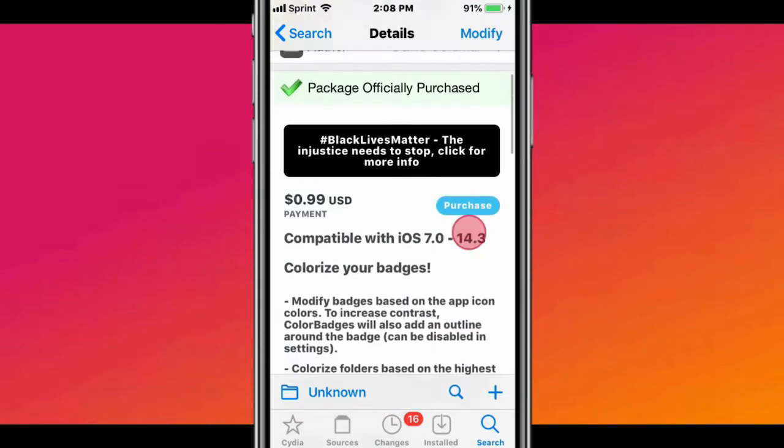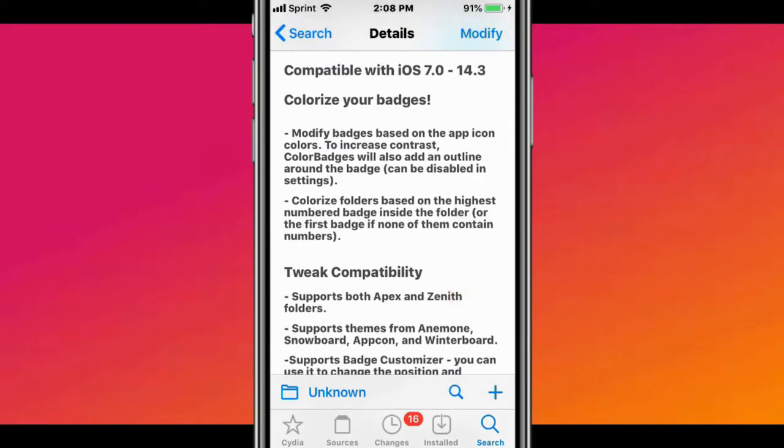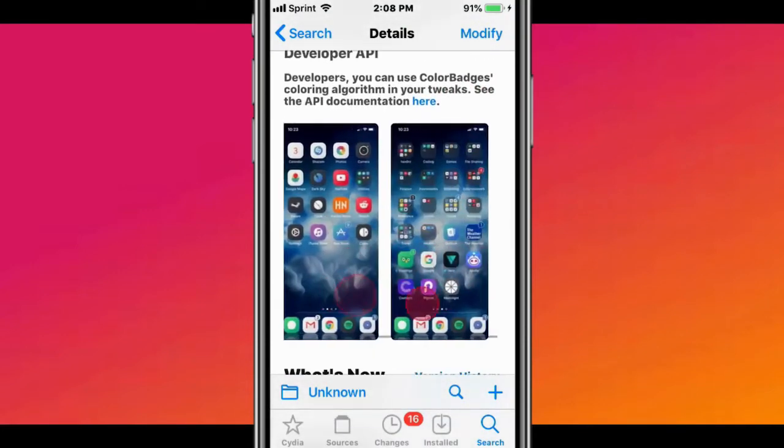The next tweak is called Color Badges package. It's compatible with iOS 7.0 to 14.3. It colorizes your badges and colorizes folders as well.